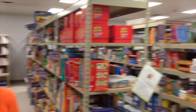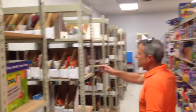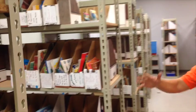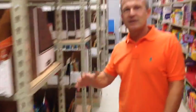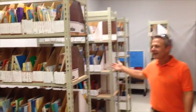Welcome everybody to our beautiful Cartwright book room. As you can see, we've got a lot of stuff. The way the book room is set up, you can see that we have books labeled by DRA level. We start with the earliest, the lowest at DRA 2, and then as we keep going this way they get progressively harder and harder.